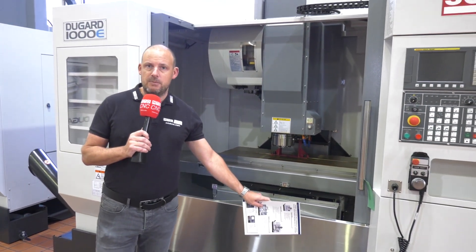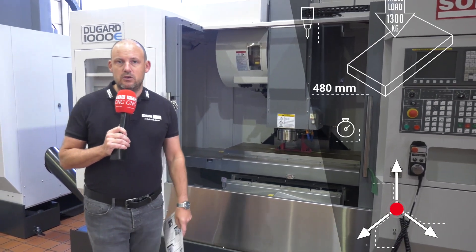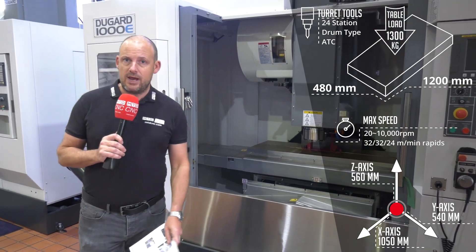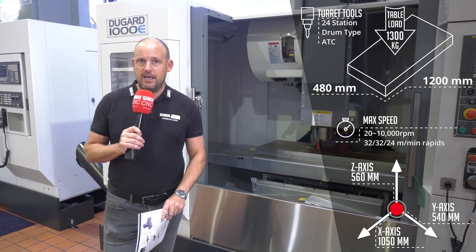All the specifications will be displayed on screen. The machine comes with a warranty and also includes both operator training and programmer training.